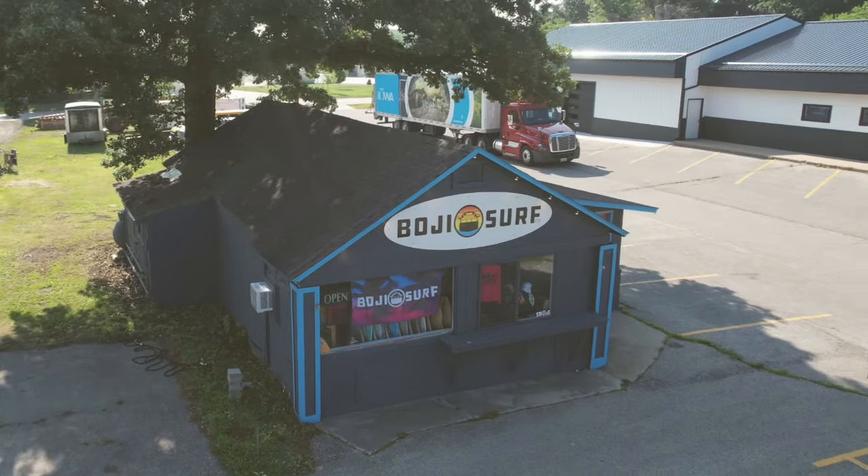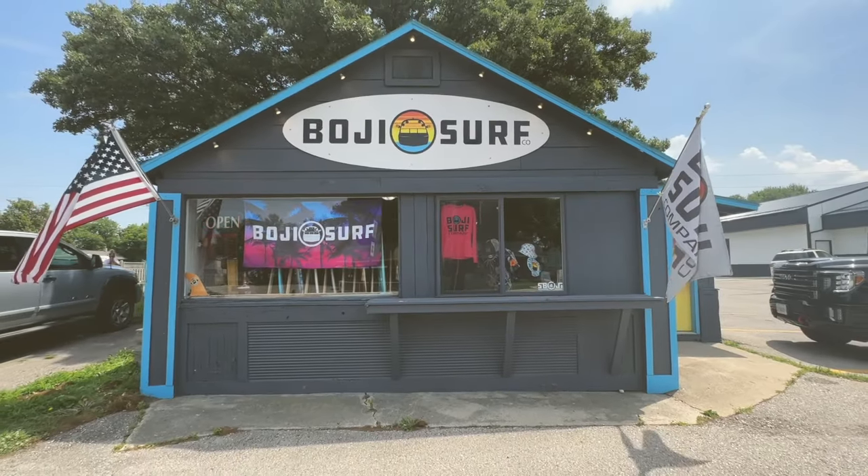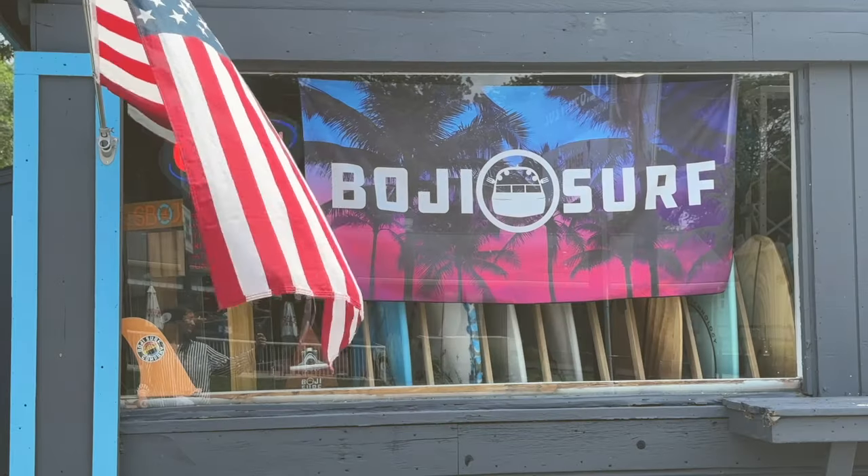One of the coolest spots we have not got the chance to be at — ladies and gentlemen, this is Boji Surf right in Arnold's Park. With me today, Rob is out fishing. He's catching something — I'm not sure what it is — but he's actually fishing up north.